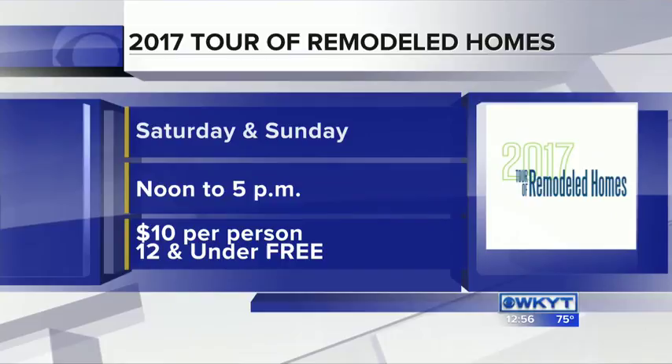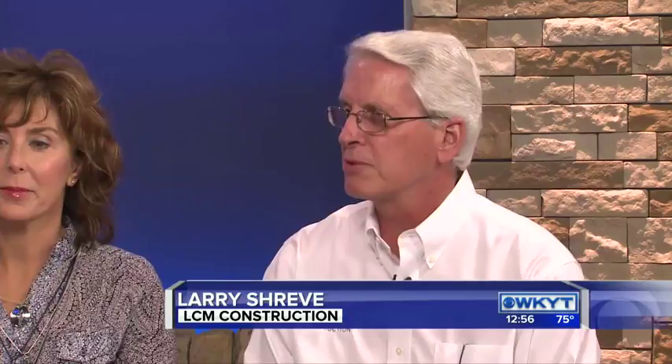If people want to go on this tour, do you have to follow a set pattern, or can you just go to any of the houses? You can start at any project. You can find your way to those projects either at BIAofCentralKentucky.com, which is the local chapter website, or you can search for Tour of Remodeled Homes Lexington — that'll get you there. There's also an app on the app store called Find My Home, and it'll map you right through it, helping you map out an efficient course.